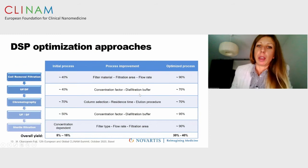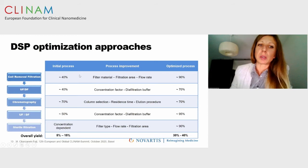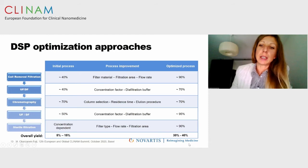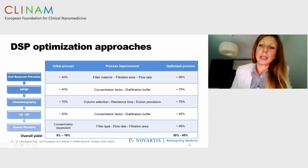An example of optimization of downstream processing focuses on different process steps: cell removal, filtration, ultrafiltration, diafiltration, chromatography, second UFDF, and sterile filtration. With a non-optimized process, vector recovery is weak — at the end of manufacturing, only 5% to 15% vector recovery is achieved. However, with optimization of each step of downstream processing, we were able to increase vector recovery at each step, leading to a final increase in vector yield of approximately 30% to 40%.